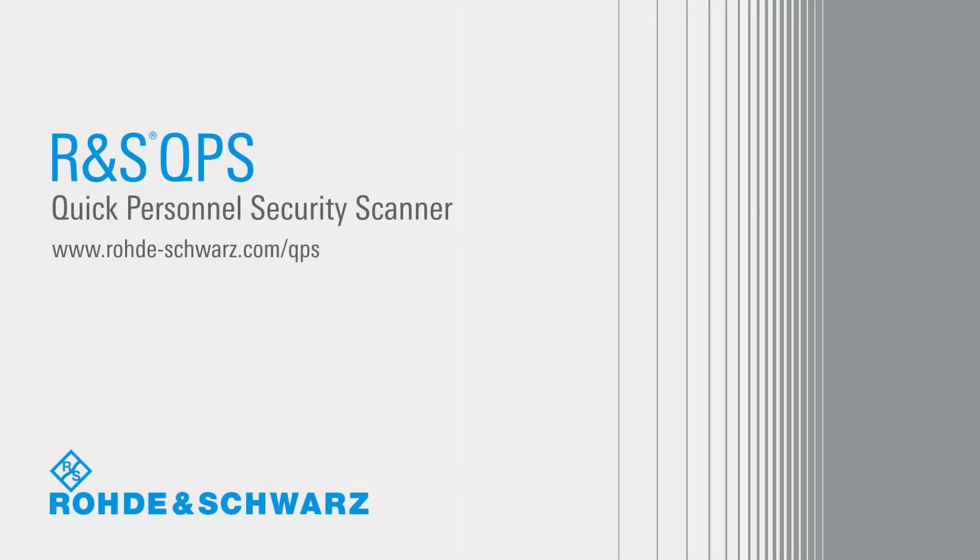Visit our online learning center to discover the full range of advantages the R&S QPS scanner provides for your security requirements.